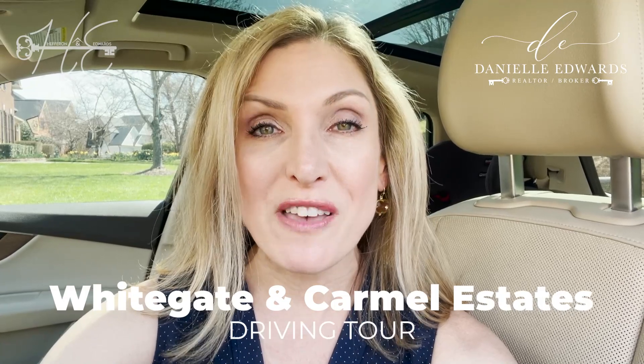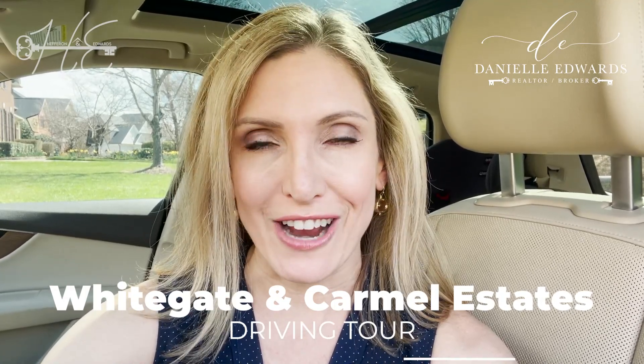Hey everybody, Danielle Edwards here with REMAX Executive in Charlotte, North Carolina, and today we are going to explore some of my favorite neighborhoods in the South Charlotte area.